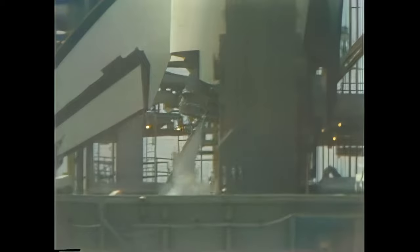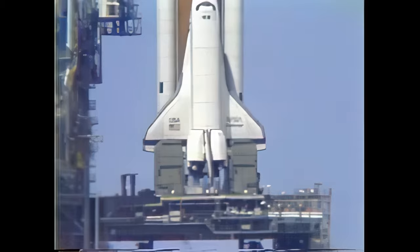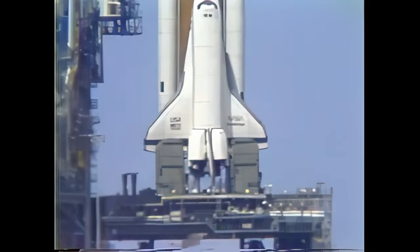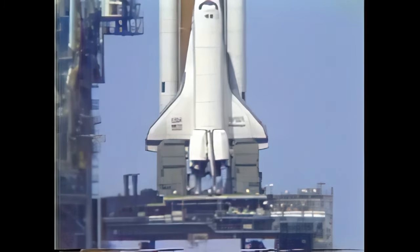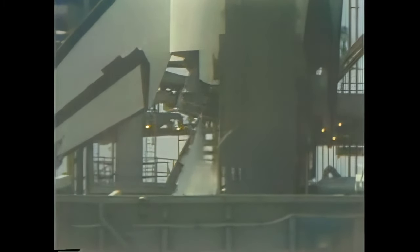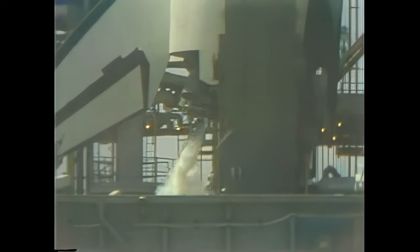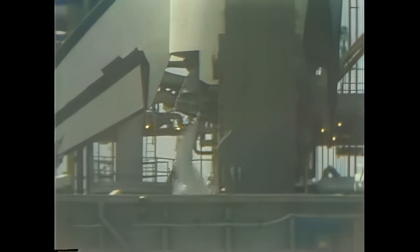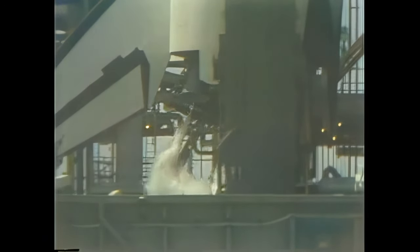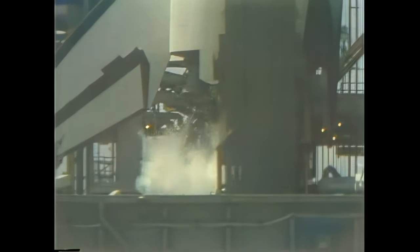T minus three minutes, 40 seconds and counting. The elevon, speed brake, and rudders are now being moved through a pre-programmed pattern to ensure they're capable of doing their jobs during flight. The shuttle is now on internal power; however, the fuel cells are still receiving some fuels from ground support equipment for another minute. The profile checks of the aerosurfaces are complete and verified, and the aerosurfaces are in launch position.